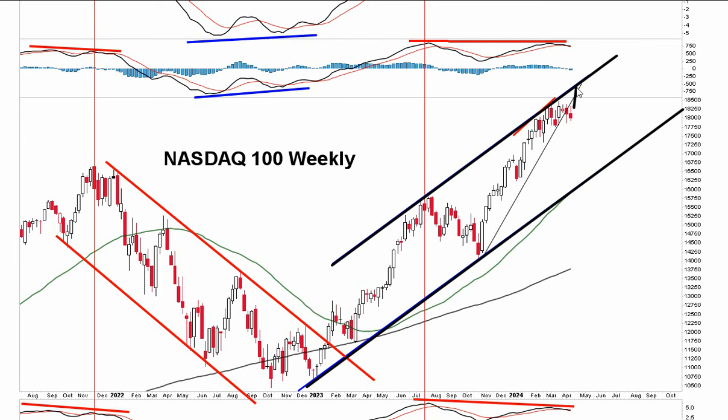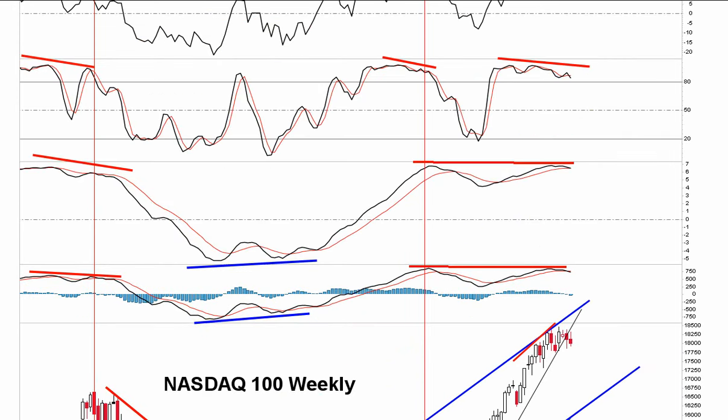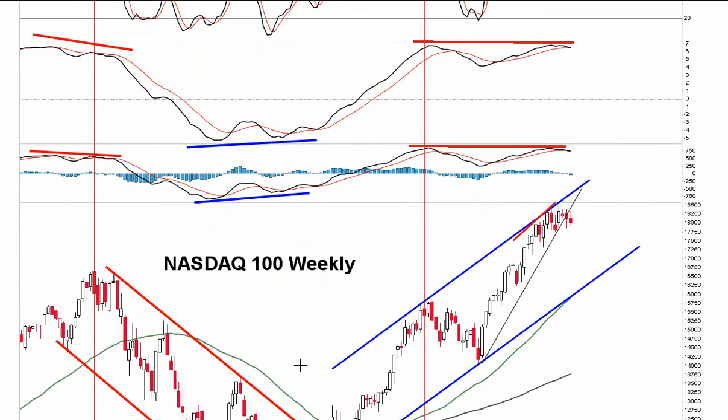That upper boundary would be tested for a blow-off top — you might get a topping tail. If we make a new high, we need to break support and the triangle needs to have a downward resolution. Triangles can be reversal or continuation patterns. The stochastic has rolled over now, but over here in July it rolled over too, then turned back up and you tested those highs. Couldn't exceed them — got a lower high, but did go back and test them. Don't rule out that we still can't test these levels.